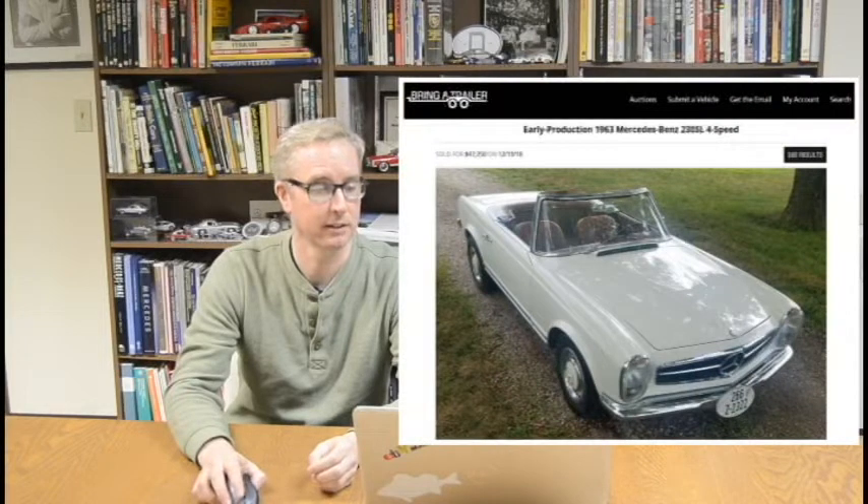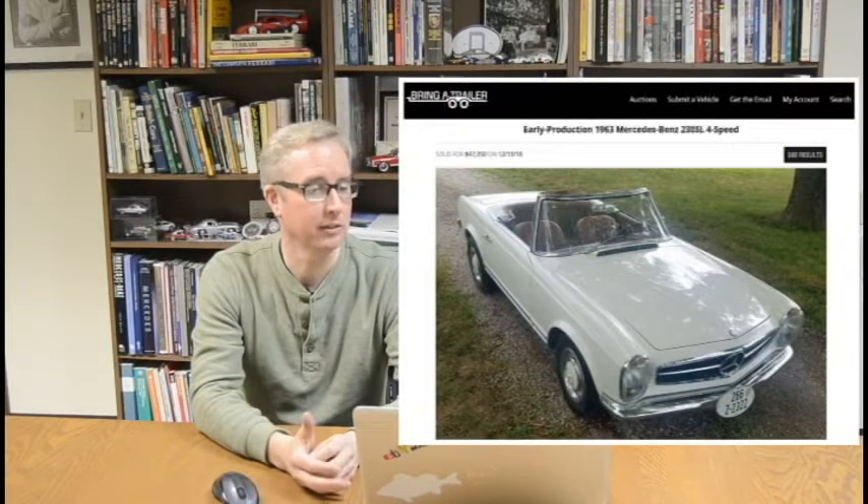My pick ended the same day on Bring a Trailer — it was an early production 230 SL, a 1963 230 SL manual transmission in Shawnee, Kansas, just outside of Kansas City, that did sell for $47,250. What makes an early 230 SL special? Instead of having a data tag with paint codes and body information on the inner fender on the driver's side, this car had its paint code on a little body tag in the door jamb, like you'd find on a 190 SL.